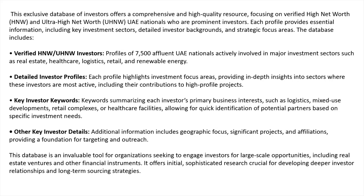I've used key investor keywords in the database. Keywords summarize each investor's primary business interests — such as logistics, mixed-use developments, retail complexes, or healthcare facilities — allowing for quick identification of potential partners based on specific investment needs. It should be noted that this doesn't necessarily mean these investors won't look outside those sectors; it just means for this exercise we're drilling down into the key ones.